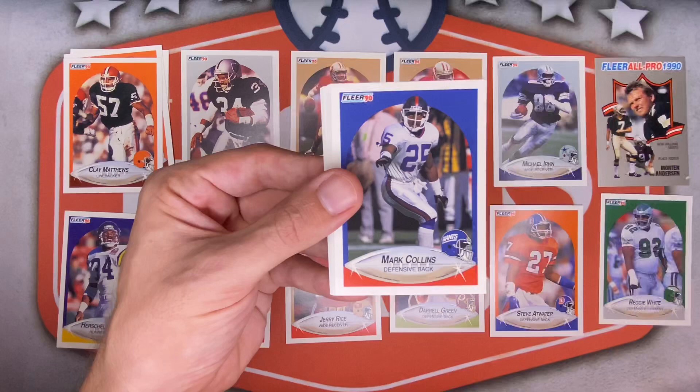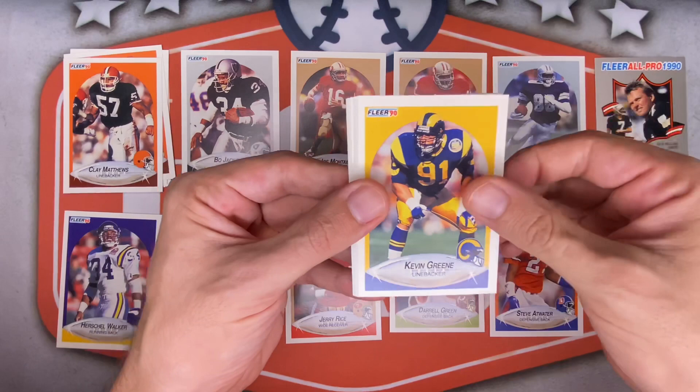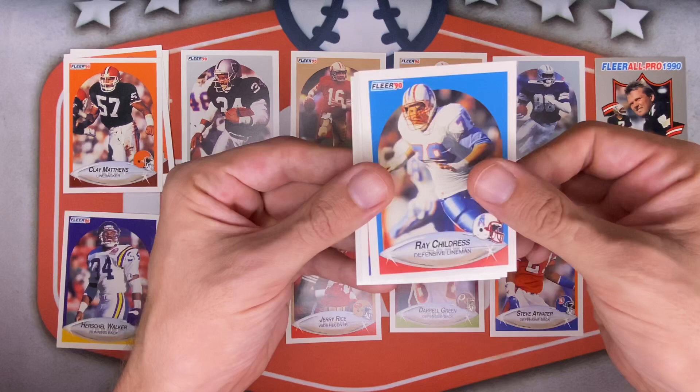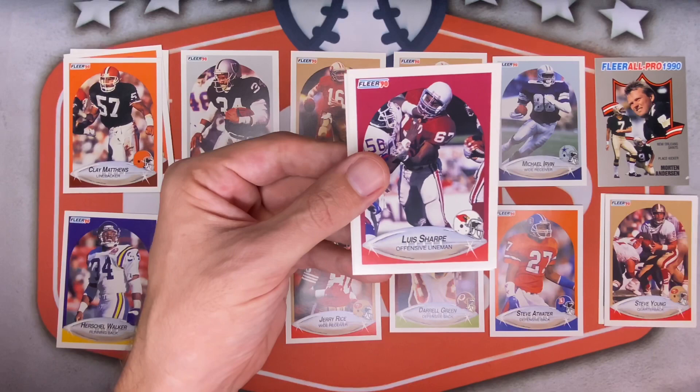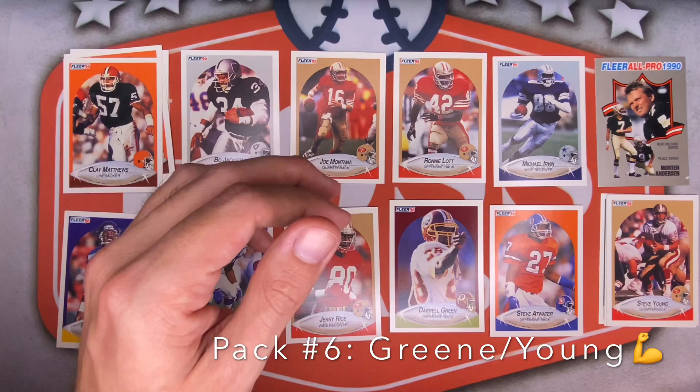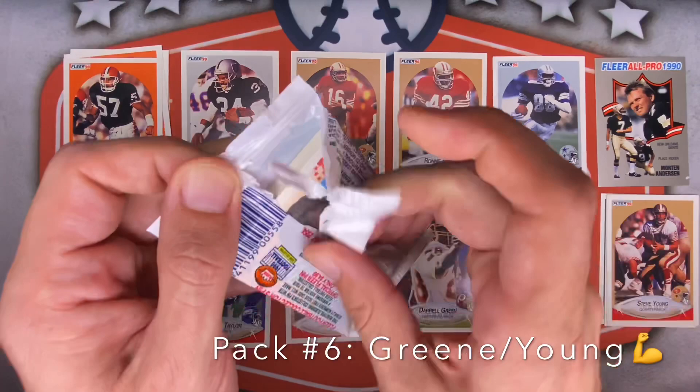Steve Jordan for the Vikings. Kevin Greene — another Hall of Famer! But this whole pack looks like it's going to be pretty off-center. Jim Richter for the Bills, Steve Young — another one, not bad. Ray Childress, Tyrone Braxton for the Broncos, Tony Eason — how many quarterbacks were in the league back in the day? Lewis Sharp for the Cardinals, Paul Gruber, Brian Blades for Seattle. Not bad — six packs to go, halfway there!